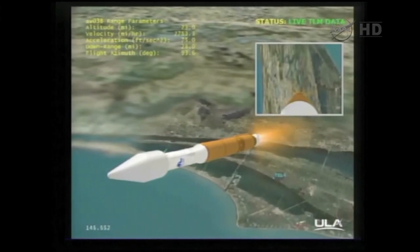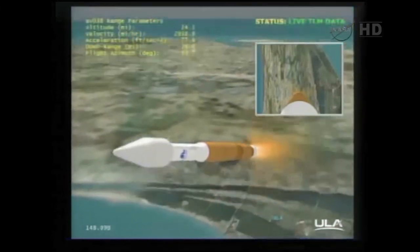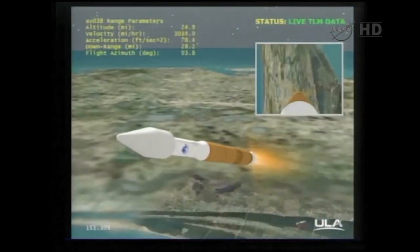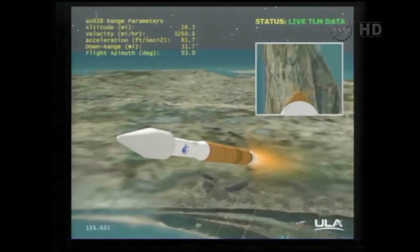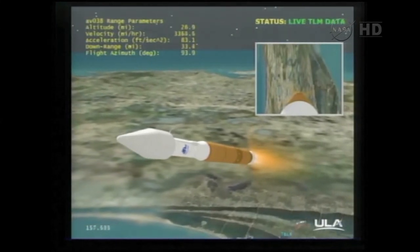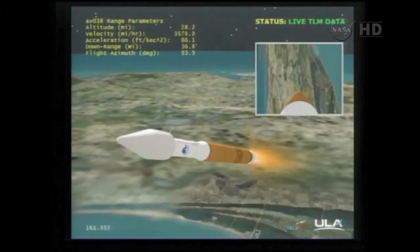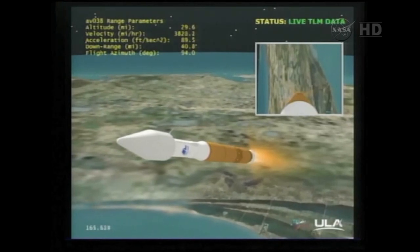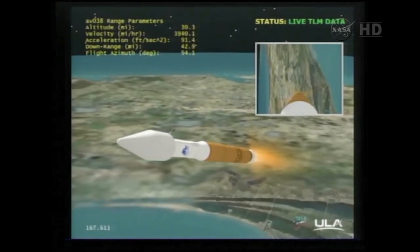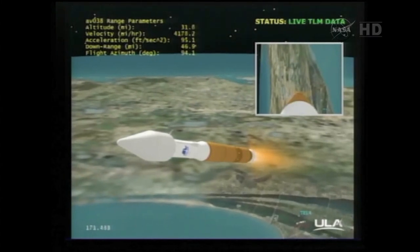Vehicle is now 50% of its liftoff weight. We are about to fire the pyrovalves to activate the second stage reaction control system. Power valves have fired. The system has pressurized. And the RD-180 continues to operate at 95% rated thrust. Rates are looking good. Continue to accelerate, passing through 3Gs. PU control looks good.